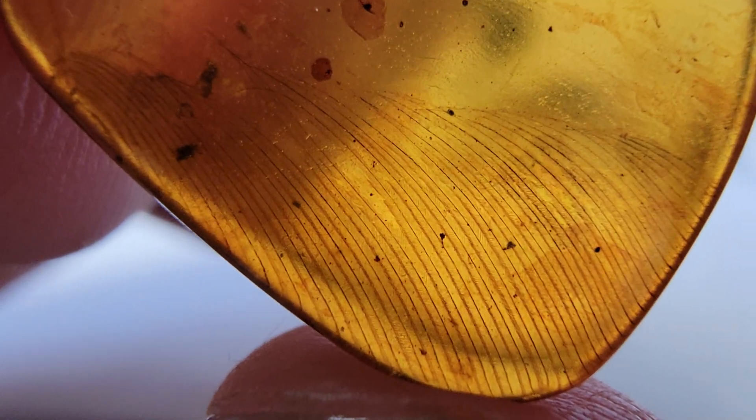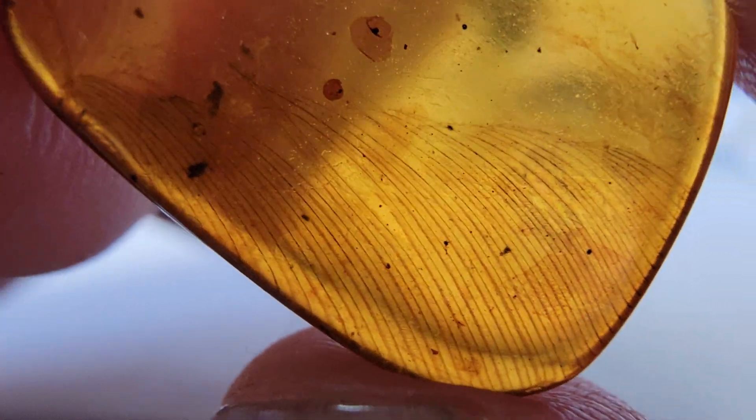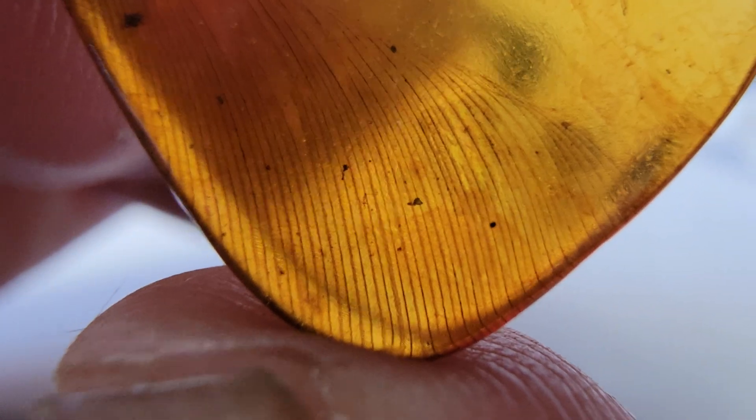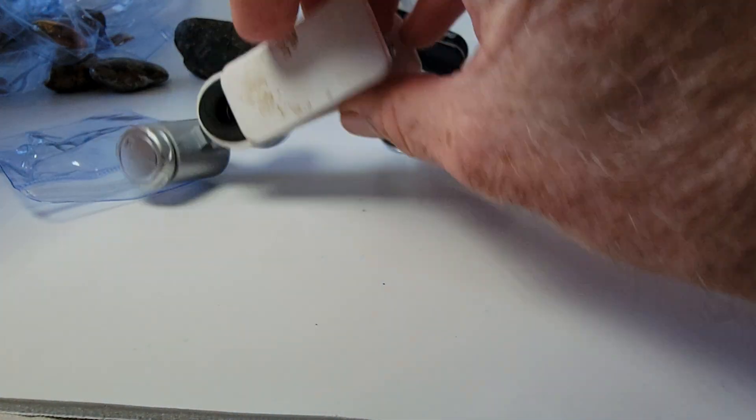The jury is out, so I'm making this video for all my amber experts out there to try and maybe cast an opinion on what it could be. Without further ado, let's go into the microscope.